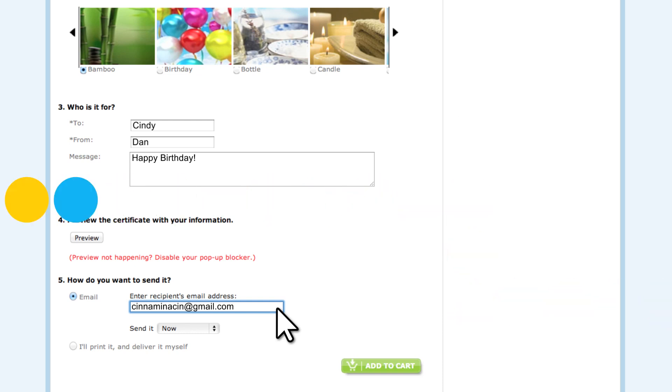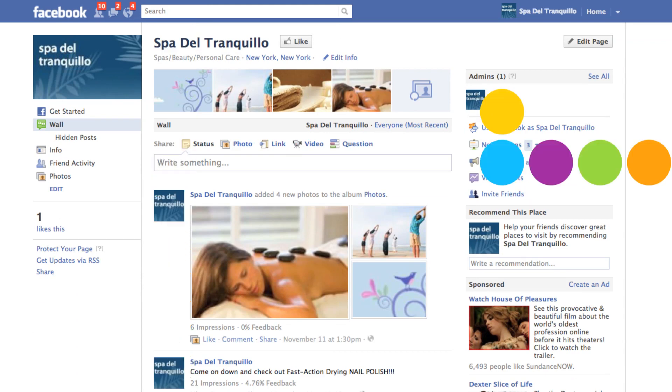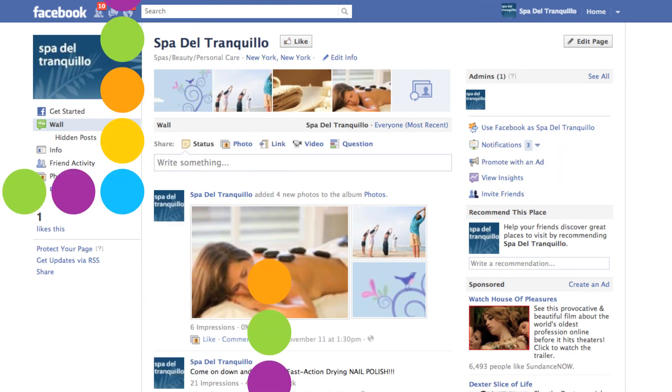And now, your certificates can be purchased directly through your business' Facebook page, as long as you have integrated processing.